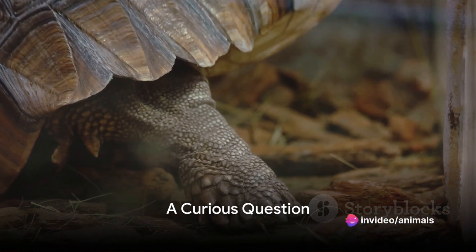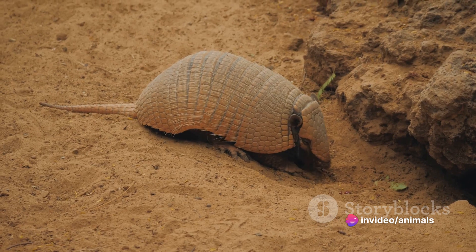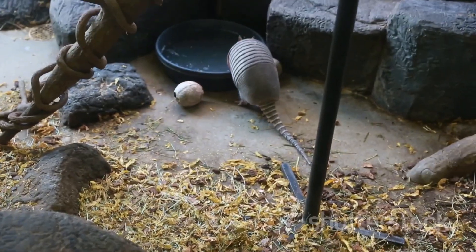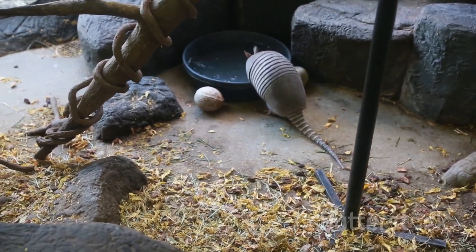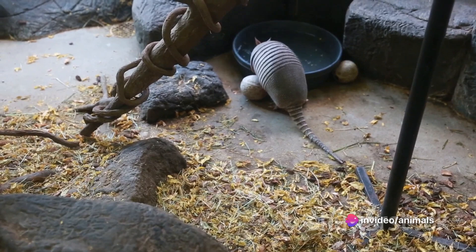Have you ever wondered about the fascinating world of pangolins and armadillos? What makes these creatures so unique and different from each other? Today, we're going to embark on a journey into the lives of these intriguing animals, each boasting its own set of fascinating characteristics.